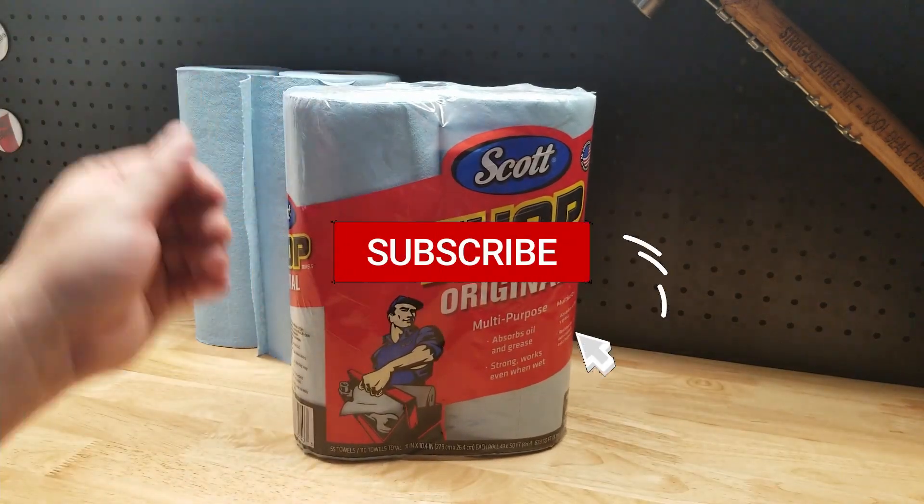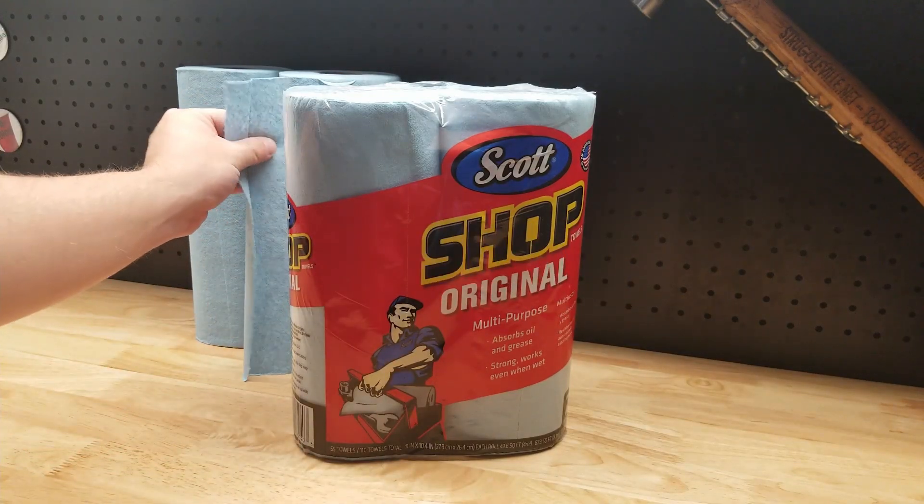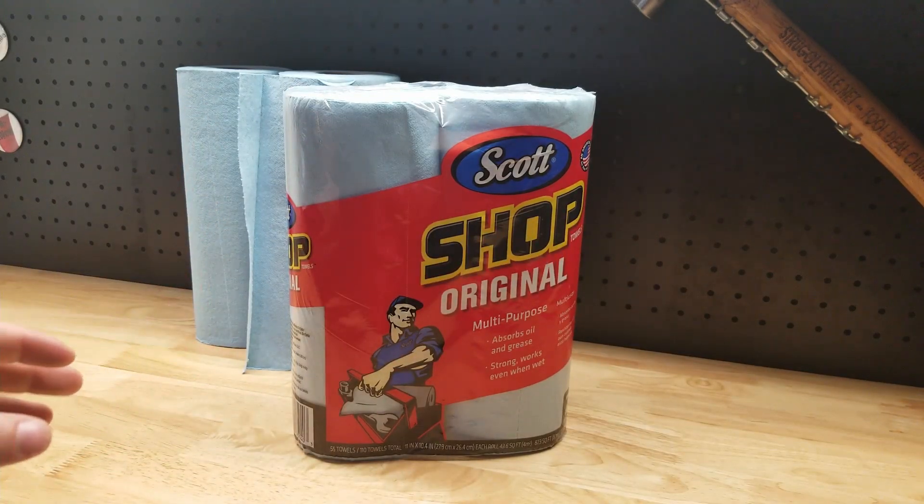They're thick, so you don't just wear a hole through them right away or anything. They're really absorbent, and they've got a little grittiness to them, so they're good at cleaning things up.